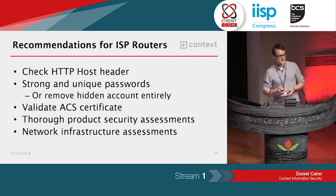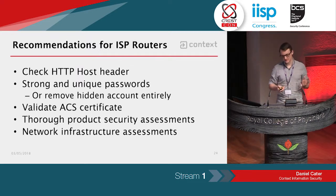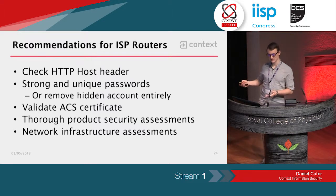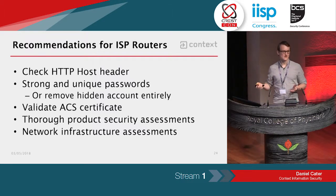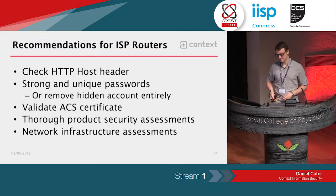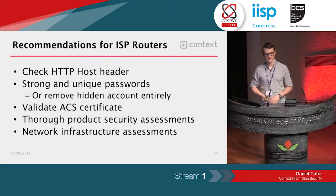We came up with some recommendations specific to this research. The main one is to check the HTTP host header — the router knows its own IP address, so if the host header does not match the router's IP, the request should be rejected. All routers should use strong and unique passwords per customer, or ideally remove the hidden account entirely. The whole point of TR69 is as a management protocol for ISPs, so a dedicated account to manually log into the web interface isn't necessary. TR69 should also validate the certificate of the management server. And in general, you need thorough product and infrastructure assessments, because these things won't be picked up with just a brief glance at the device.